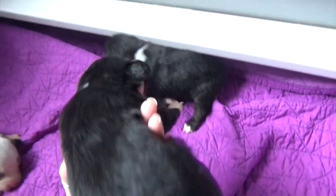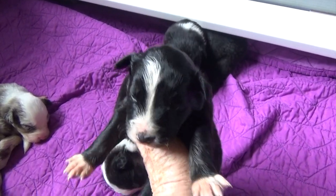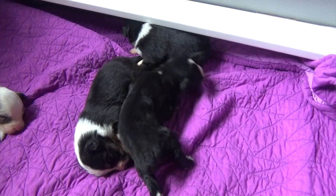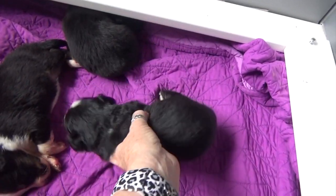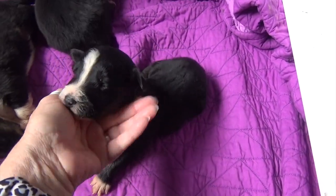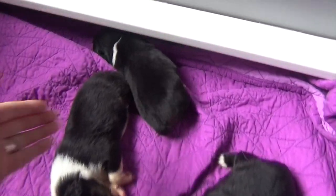This puppy is Marty. He has a full blaze and white booties. He is Doc. Look at that pretty face. And this is Marcus, another black tri-male.